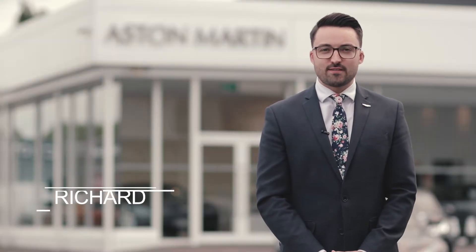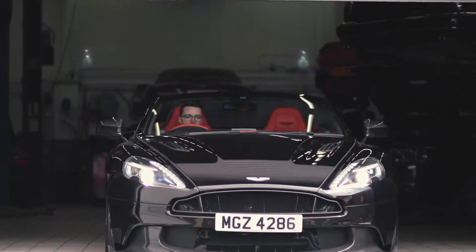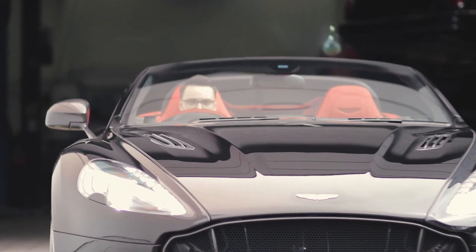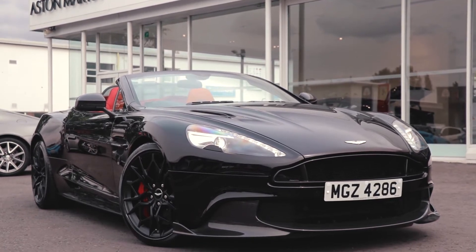Hello and welcome to Ask the Morton Belfast. My name is Richard and today we are going to look at something very special. This is the April 2019 registered Vanquish S Volante.